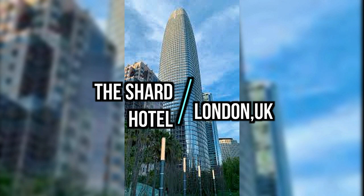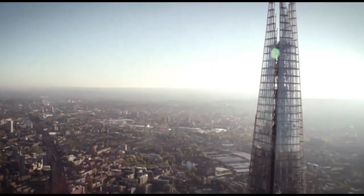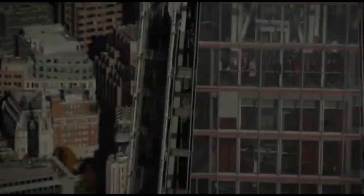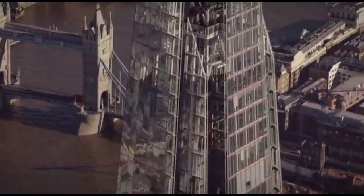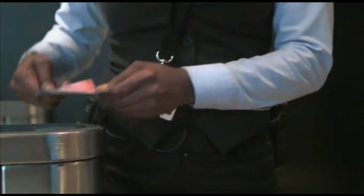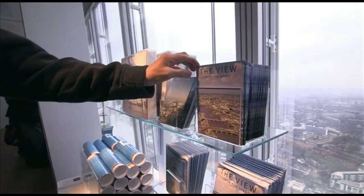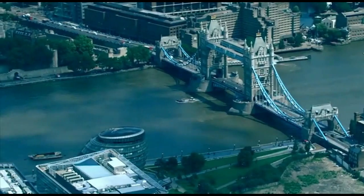Number 5: The Shard Hotel, London, UK. The Shard is a renowned skyscraper in London, housing the Shangri-La Hotel among other facilities. Designed by architect Renzo Piano, the Shard stands as the tallest building in the United Kingdom, offering breathtaking panoramic views of London. The Shangri-La Hotel at the Shard occupies floors 34 to 52 of the building, providing a luxurious and unique hotel experience. The hotel is known for its sophisticated design, impeccable service, and most notably its stunning vistas of the city, including landmarks like Tower Bridge, St. Paul's Cathedral, and the River Thames.